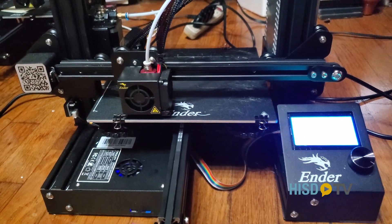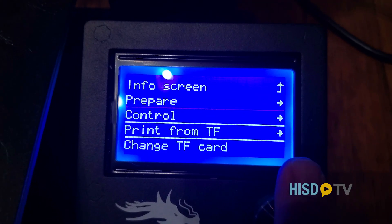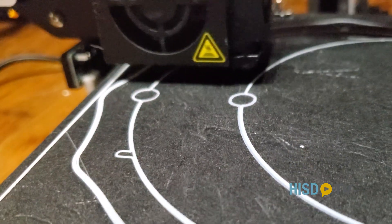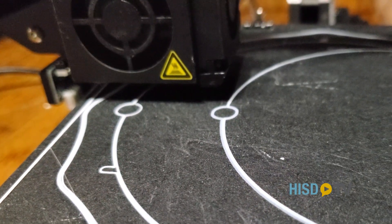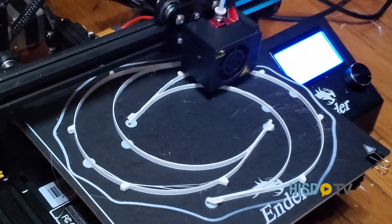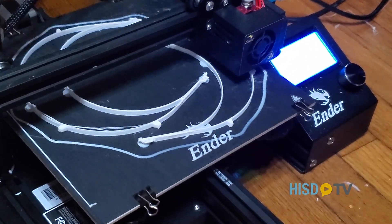The way we do it, essentially, is we get the file from TXRX and use that file to replicate the print. We print about five or six of these every single day for a week at a time, then turn all of those in, and start another printing process the next week.